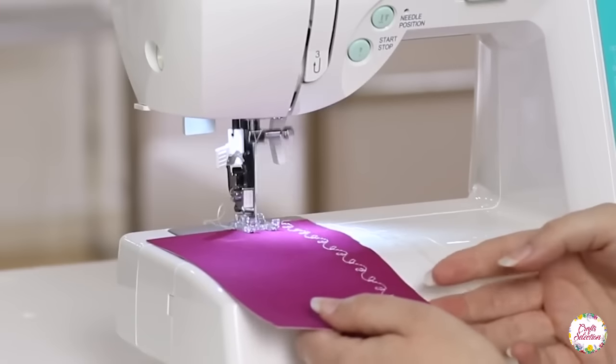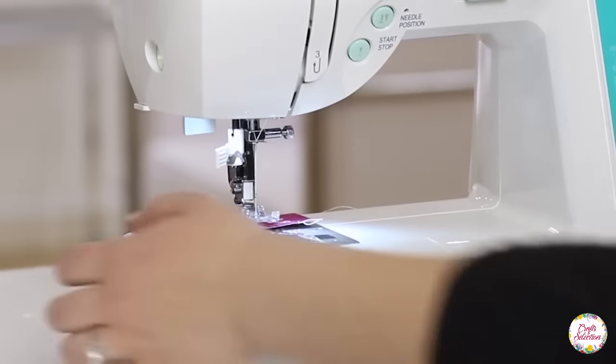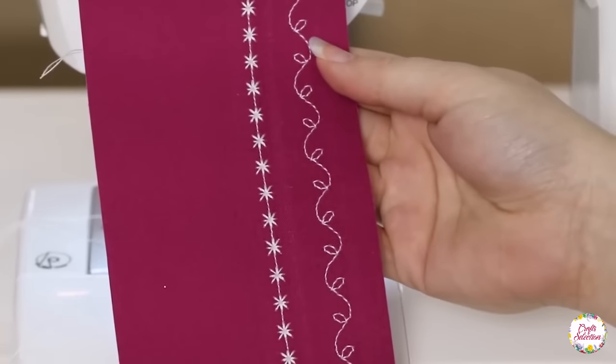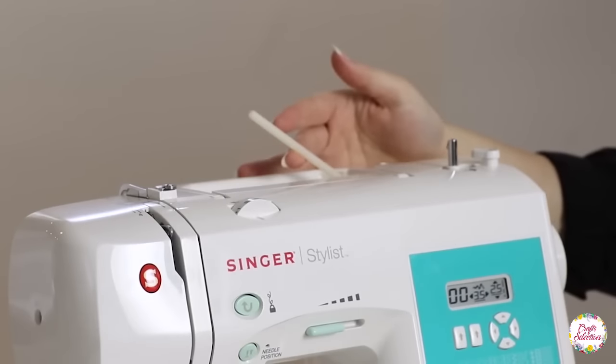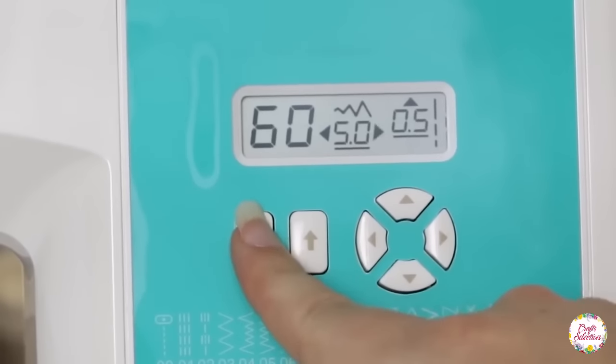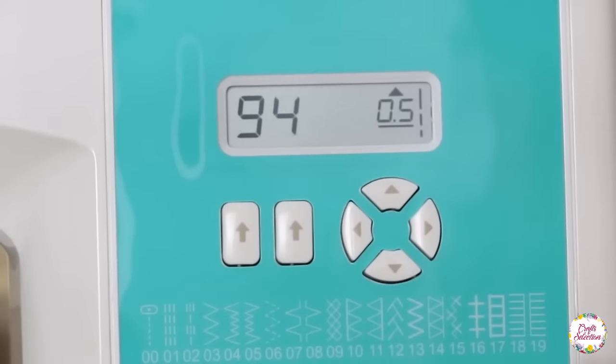This machine has made home decor, quilting, sewing, and crafting easier due to its long-lasting durability and amazing performance. The heavy-duty metal frame of the sewing machine makes it durable and prevents damage. The clear, large LCD makes it easy to see the selection and settings of the decorative stitches.